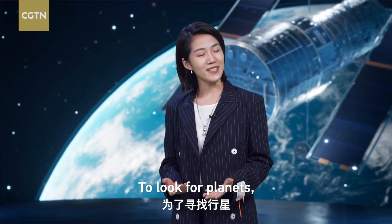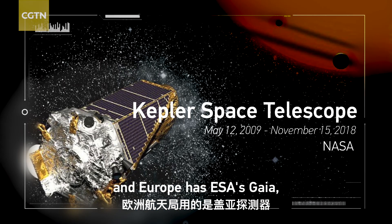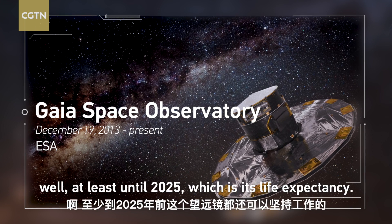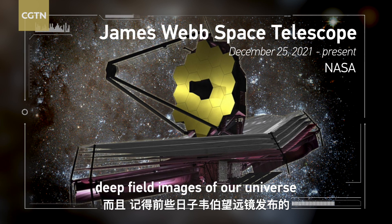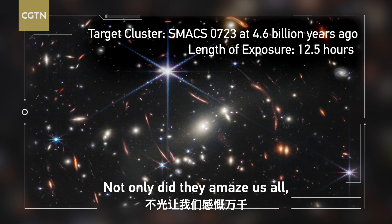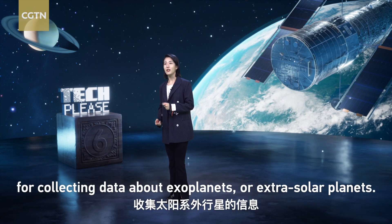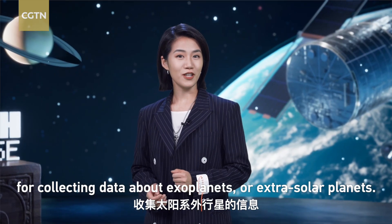To look for planets, NASA used to have the Kepler Space Telescope, and Europe had ESA's Gaia, well, at least until 2025, which is its life expectancy. And remember the newly released deep-field images of our universe captured by NASA's Webb Telescope? Not only did they amaze us all, but we also learned that Webb will be used for collecting data about exoplanets, or extrasolar planets.